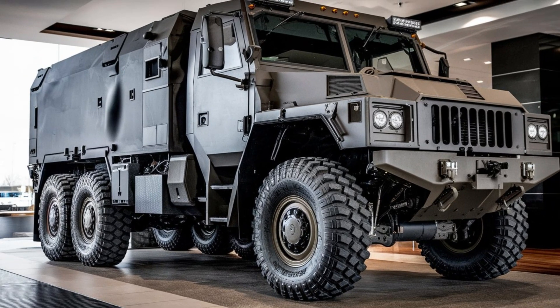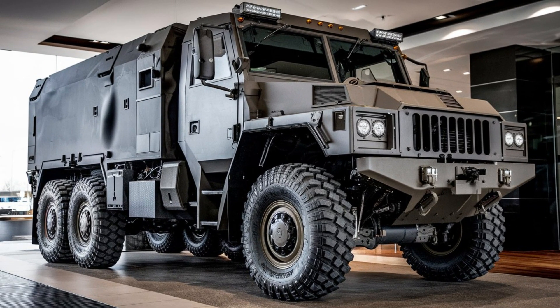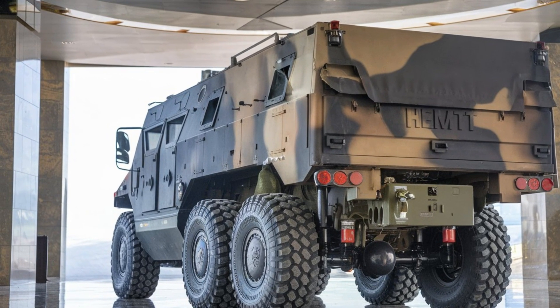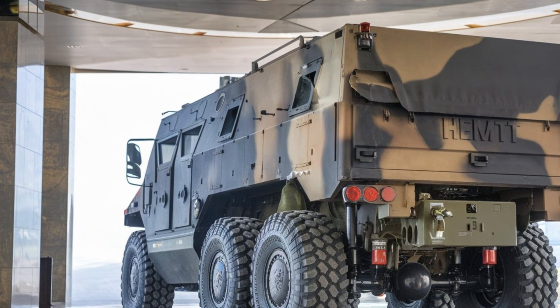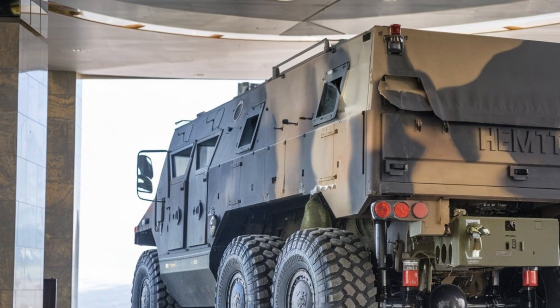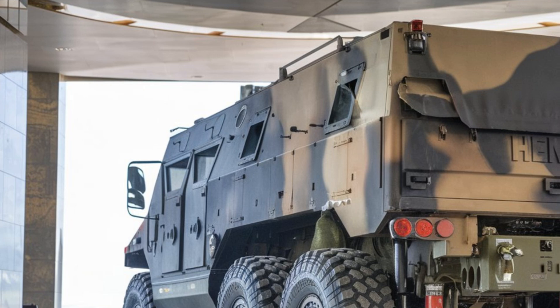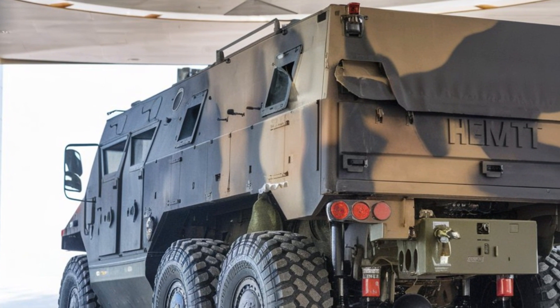Additionally, the vehicle is equipped with armor plating to provide protection against small-arms fire, shrapnel, and explosive devices. The design also incorporates advanced cooling systems to prevent overheating, ensuring the vehicle remains operational even in extreme conditions.